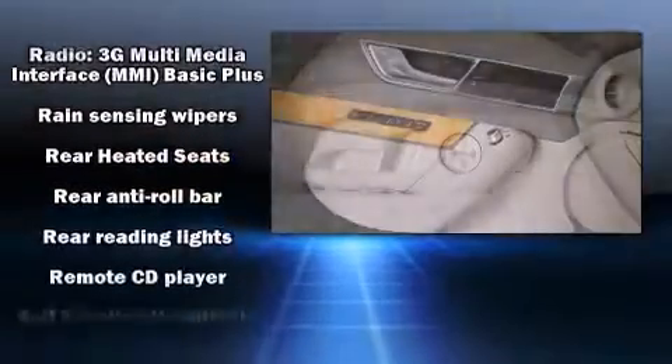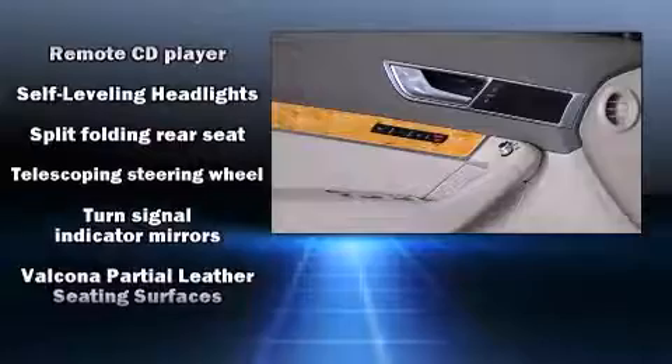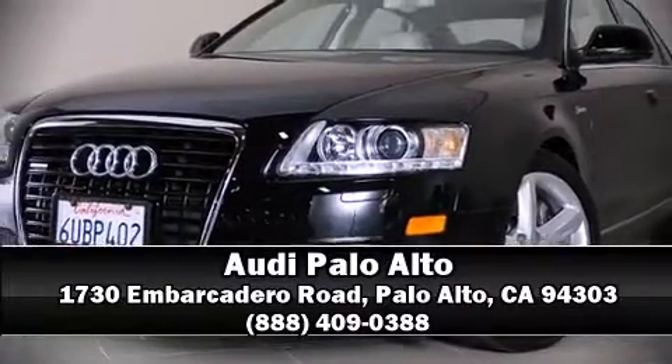This car was designed with safety in mind, allowing you to drive with even greater assurance. Our sales reps are knowledgeable and professional — stop by our dealership or give us a call for more information.